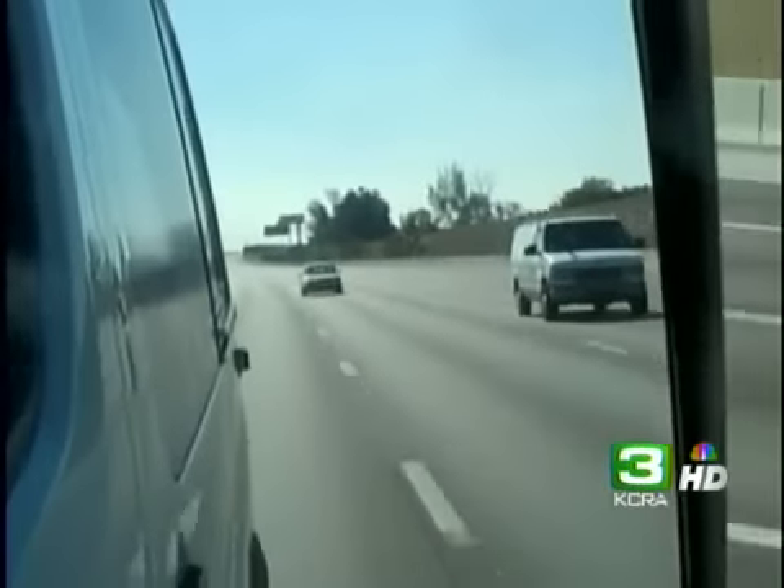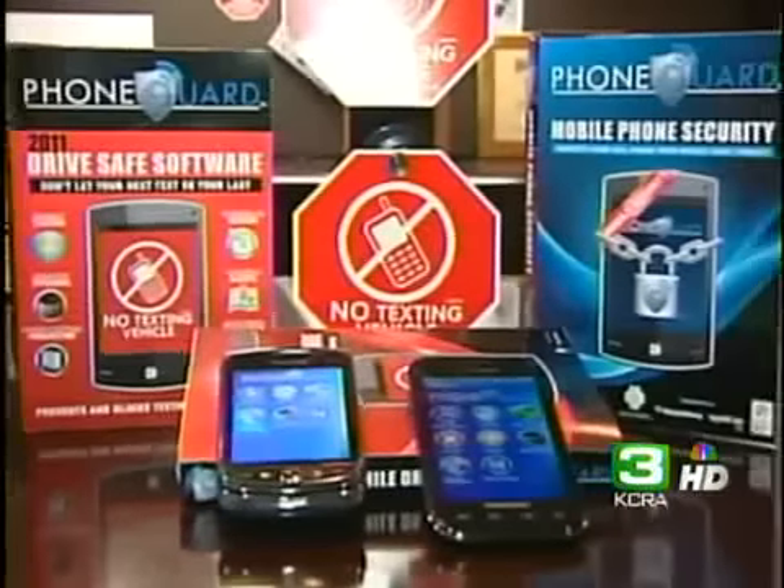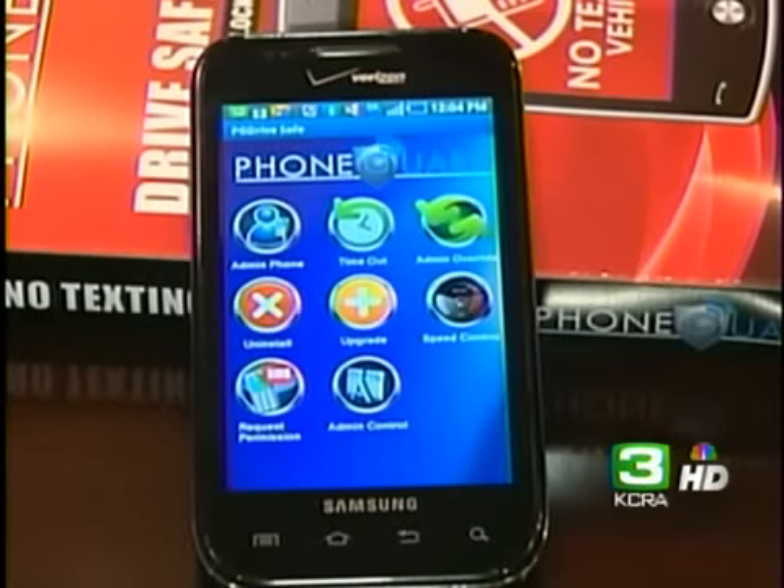It's not just parents who are downloading the anti-texting software. Companies with corporate vehicles and phones are also cutting down on their liability by installing the app.